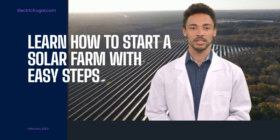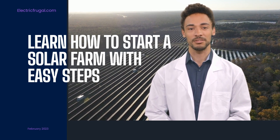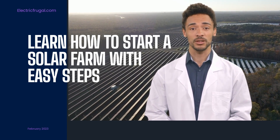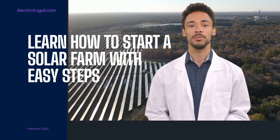Recently, the solar industry has been growing far more rapidly than other energy generating sources. This is because it is friendly to the environment and easy to renew. The cost of installing solar panels is constantly decreasing as more people now run solar farms. Solar farms are becoming more popular as people join the solar business trend.